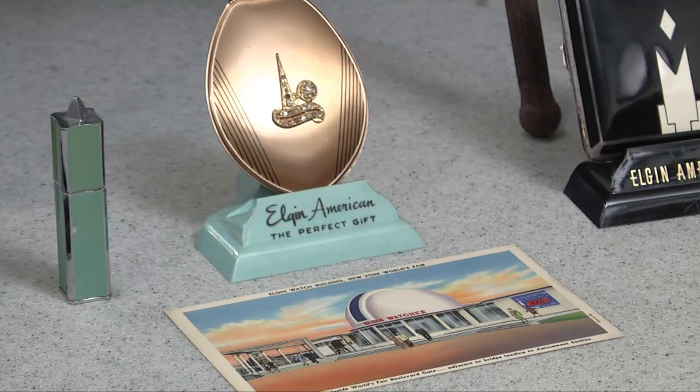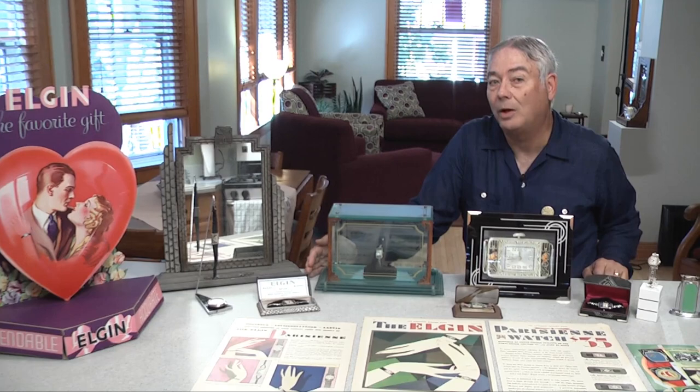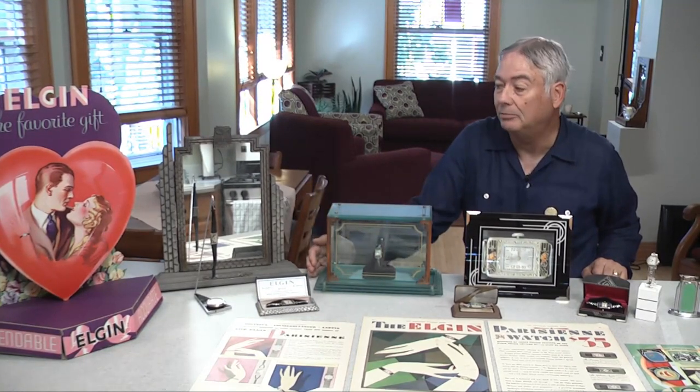We talk about art deco and the asymmetrics of the style, and this watch hanging here is a perfect example. The dial is triangular — it just is so far removed from what a normal wristwatch had been previous to the art deco.